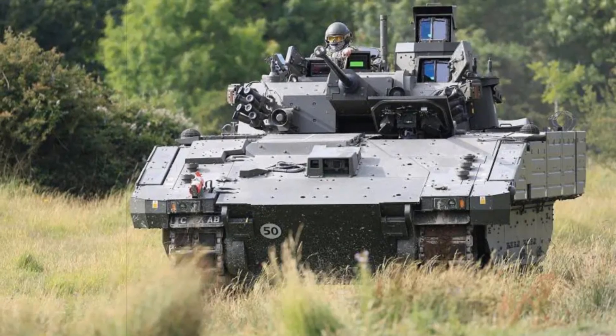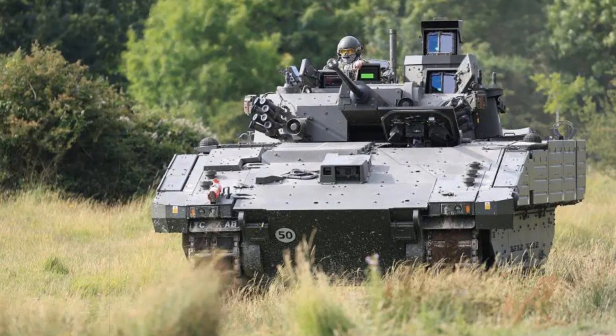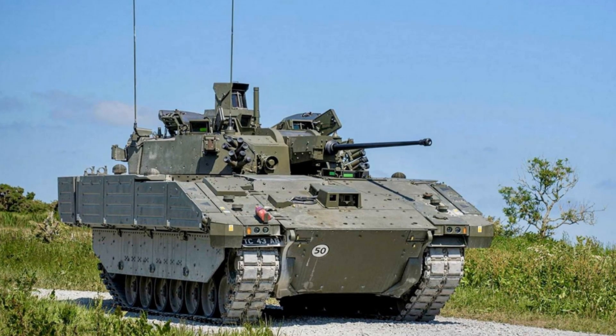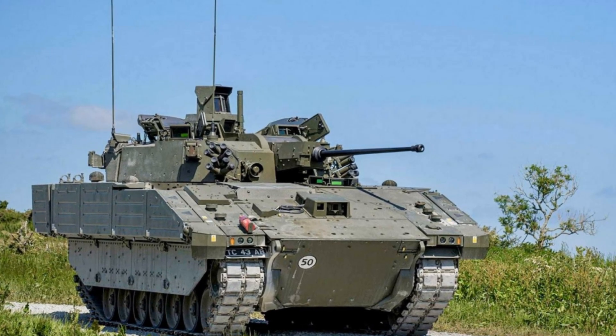The British Army has officially initiated the rollout of its state-of-the-art Ajax tracked reconnaissance vehicles, marking the first large-scale replacement of the long-serving CVR fleet in over four decades. Announced via the Royal Armored Corps' official account on August 2, 2025,